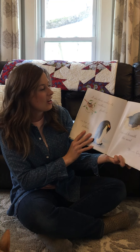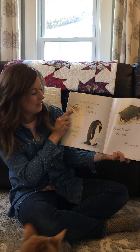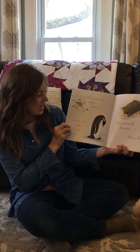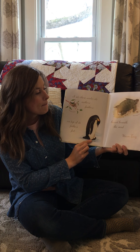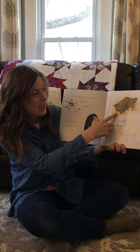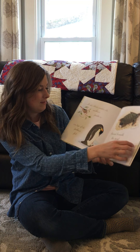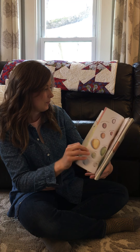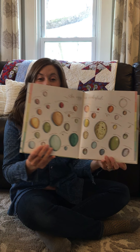An egg is quiet. It sits there under its mother's feathers, on top of its father's feet, buried beneath the sand — warm, cozy. An egg is colorful.